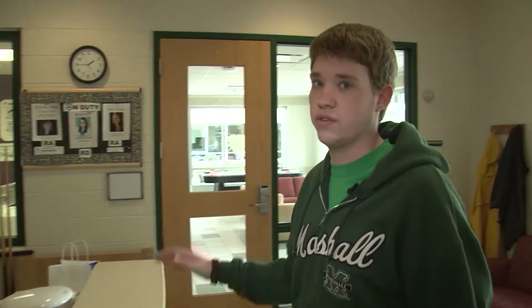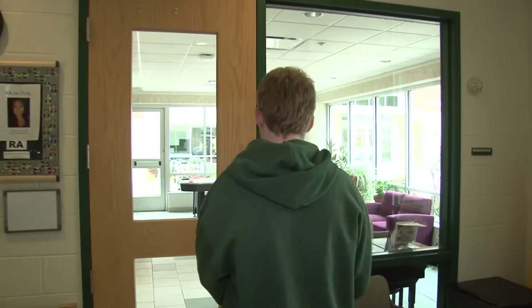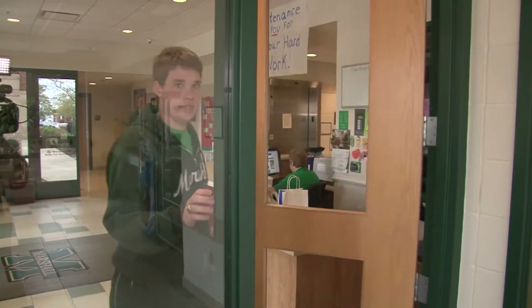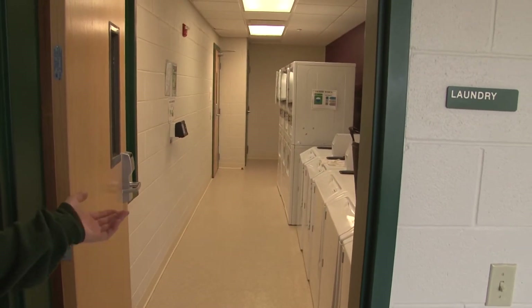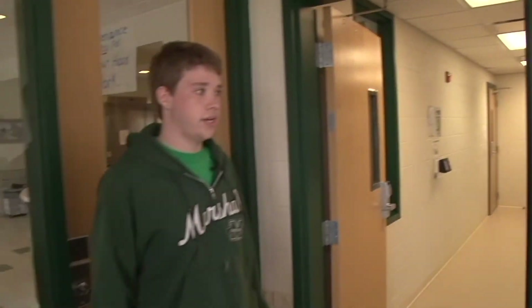Next I'll show you into our first floor lounge. As you enter the lounge we have our laundry room on the left. We have five washers, six dryers, and if you use your student ID you get a student discount.